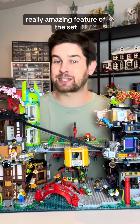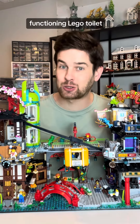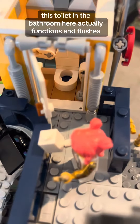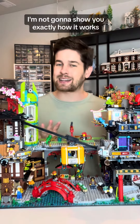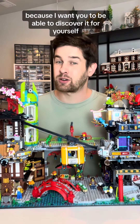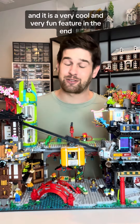One more really amazing feature of the set: it has a working, functioning LEGO toilet. This toilet in the bathroom actually functions and flushes. I'm not going to show you exactly how it works because I want you to be able to discover it for yourself, but just know that it's in here and it is a very cool and very fun feature.